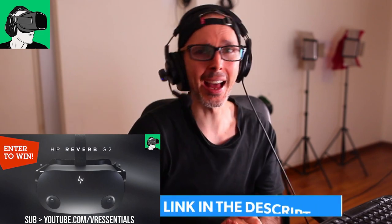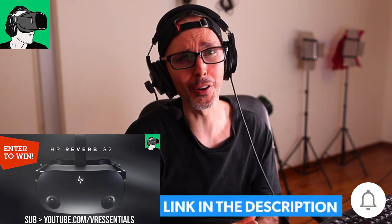All right guys, I'll see you in the comments below and also in another video very soon. Take it easy, guys. Bye, bye. Thank you.